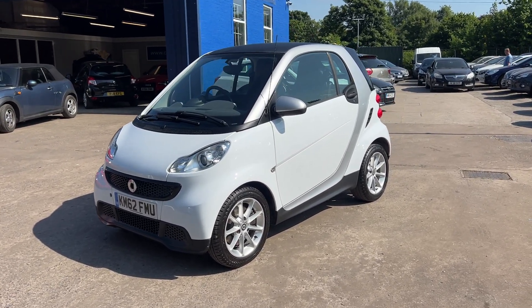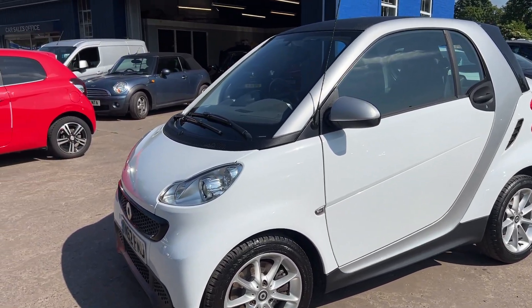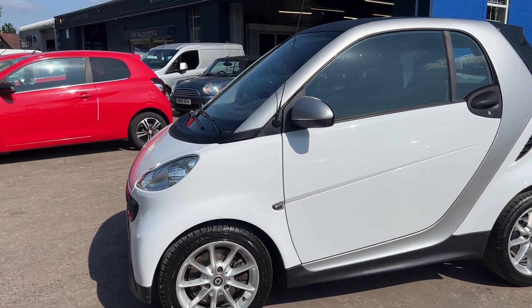Welcome to Cantilever Car Centre, here today with a Smart 4-2 Pure, registered 2012 on a 62 plate.